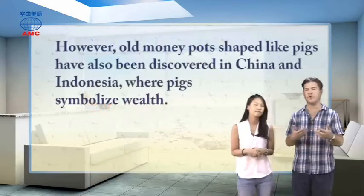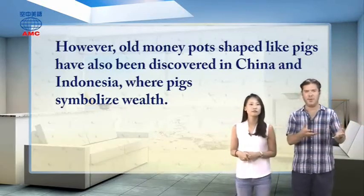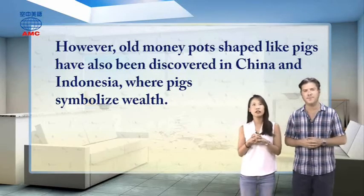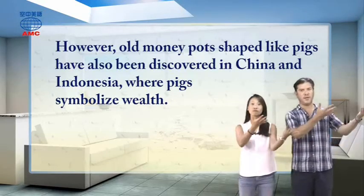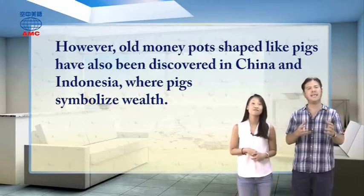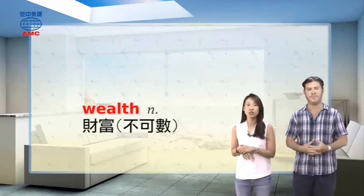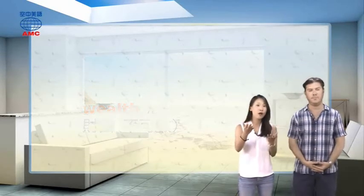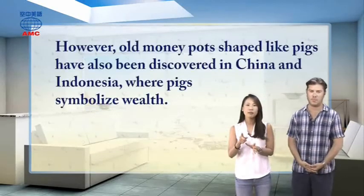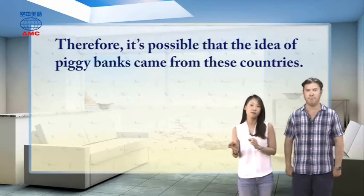They had that culture, and there was a lot of trade between these places. It's quite likely someone from England brought a piggy bank, and people in China and Indonesia thought it was so cool and started making their own. Or maybe Chinese people made piggy banks first and the idea moved to England along with silk and other goods. 'Wealth' is an uncountable noun meaning 财富; add -y to get 'wealthy,' meaning rich — 富有的. Therefore, it's possible that the idea of piggy banks came from these countries.